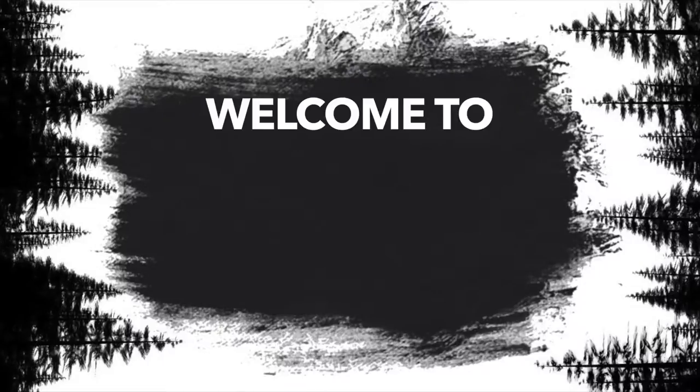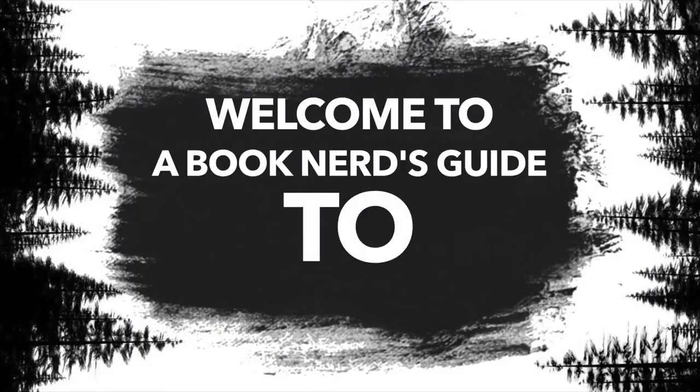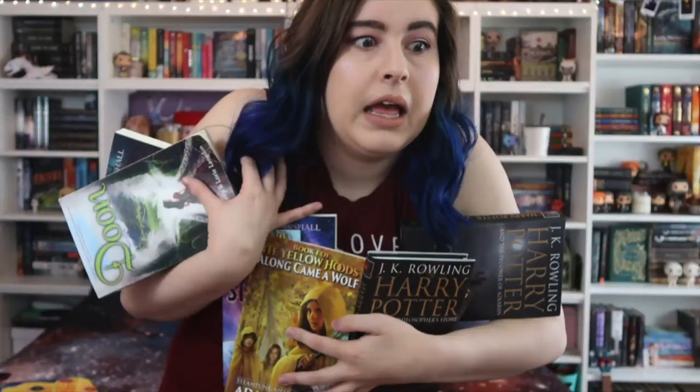I love sarcasm. It's like punching people in the face, but with words. Welcome to a book nerd's guide to organizing your hoard of books.